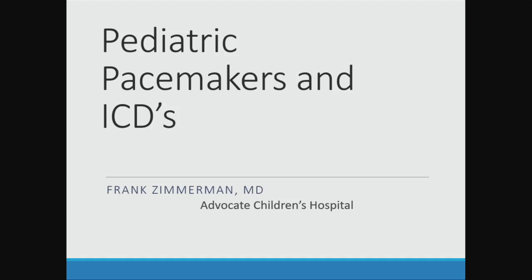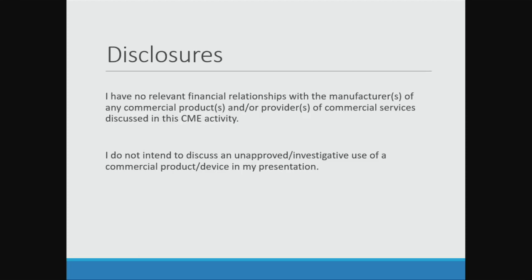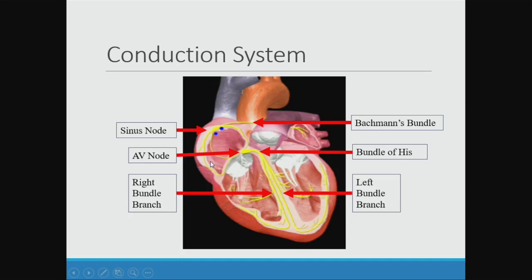The next talk is on bradycardia and pacemakers, and a little bit on defibrillators, but not too much. So just a refresher — this is the conduction system. We've talked a little bit about the AV node and the bundle of His, the bundle branches, and the sinus node. There's a little connection between the right and left atrium called Bachmann's bundle that helps get the signal over to the left atrium rapidly.